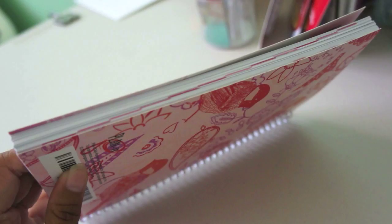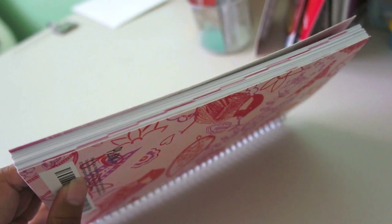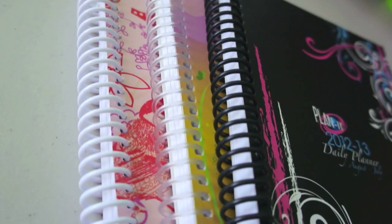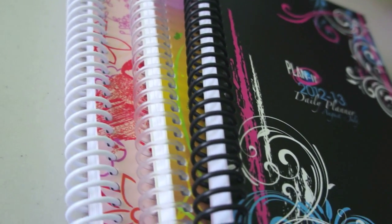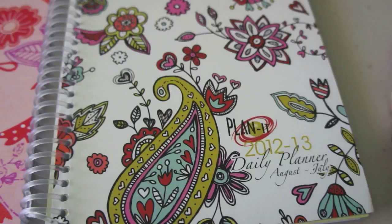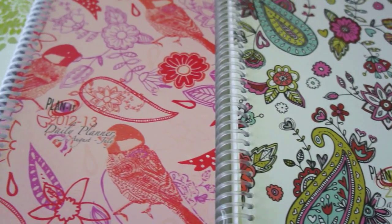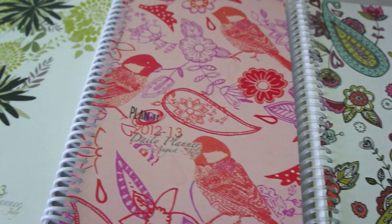Those are pretty much the features that I love and that make this planner so great for staying organized. On the edge of the notebook you can see the months are marked, and each notebook is a spiral plastic and comes in white, clear, and black. They have a variety of prints and colors — I think there's a design to fit anyone's fashion sense.